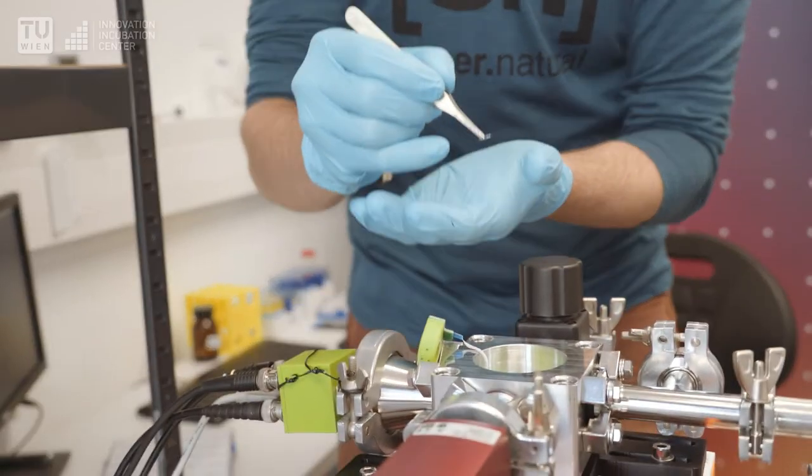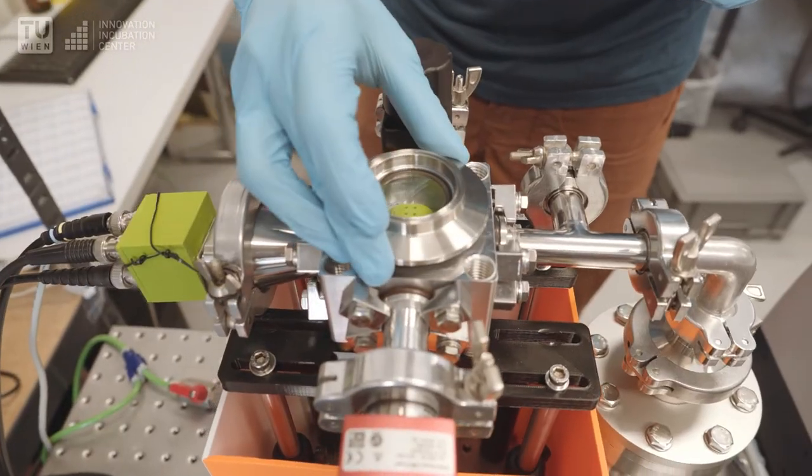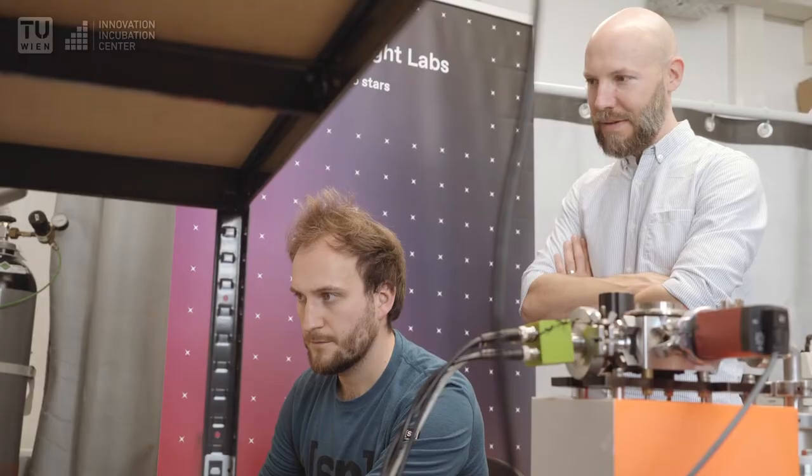However, it's not so easy to detect. In fact, very often it requires cryogenic cooling to temperatures close to absolute zero.